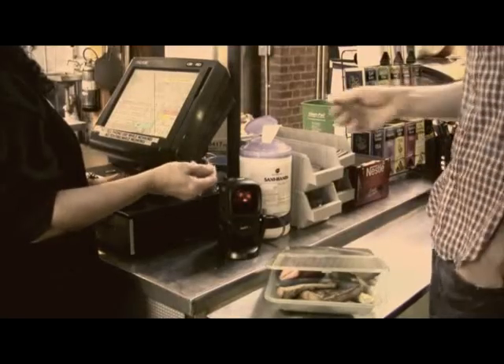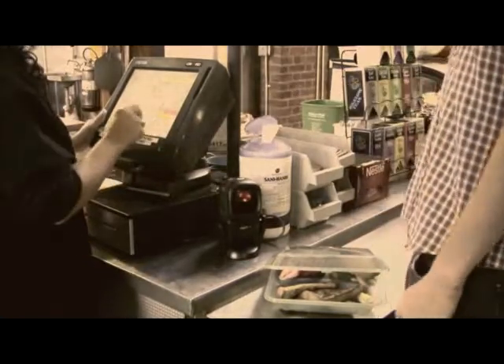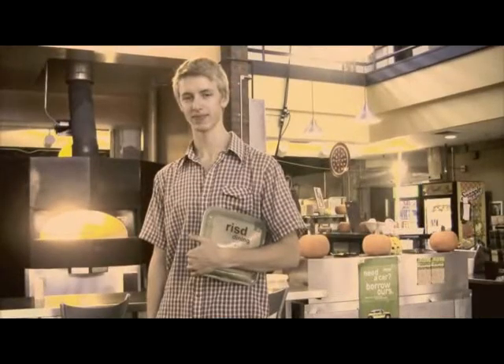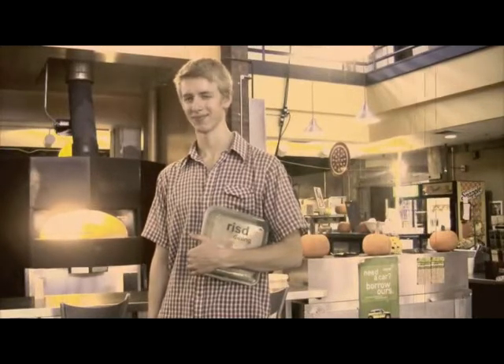Step three: give the cashier your token when you pay for the meal. Step four: take that delicious grub back to your room or wherever you choose to eat it — maybe in the park with Sally Johnson.